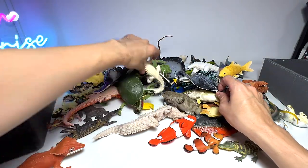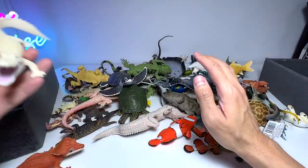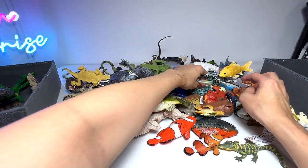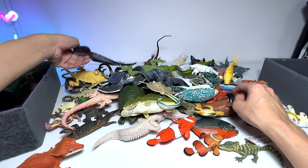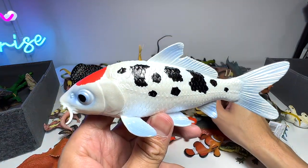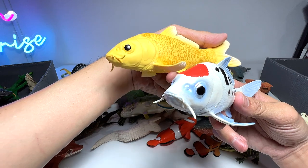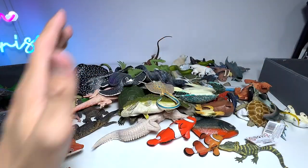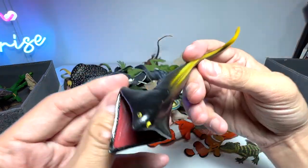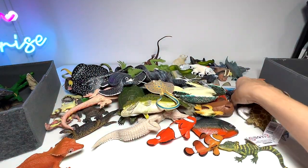This is the white alligator — it is a leucistic alligator, not an albino alligator. I'm just trying to find the latest ones to show you guys first. This koi fish is pretty new — maybe one or two months back at most. We have two koi fish in our collection. You guys should know that koi fish can live up to 100 to even 200 years old. And this is a Galeocerdo — yeah, it looks very intimidating.